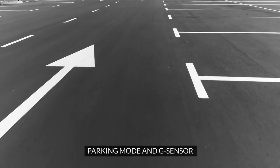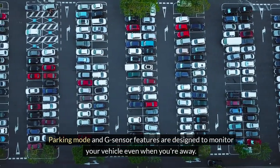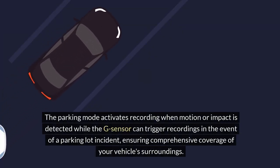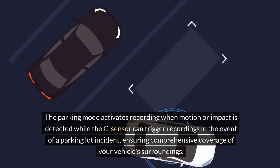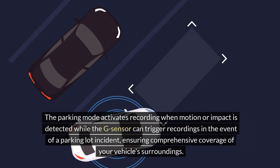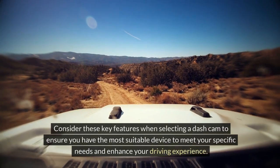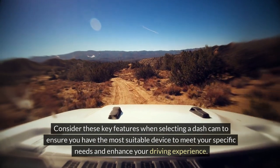Parking Mode and G-Sensor features are designed to monitor your vehicle even when you're away. The Parking Mode activates recording when motion or impact is detected, while the G-Sensor can trigger recordings in the event of a parking lot incident, ensuring comprehensive coverage of your vehicle's surroundings. Consider these key features when selecting a dash cam to ensure you have the most suitable device to meet your specific needs.